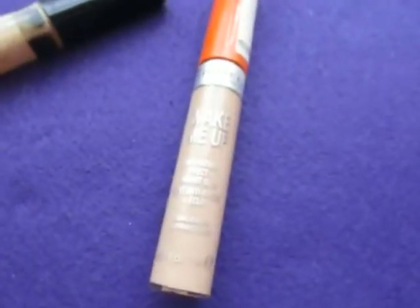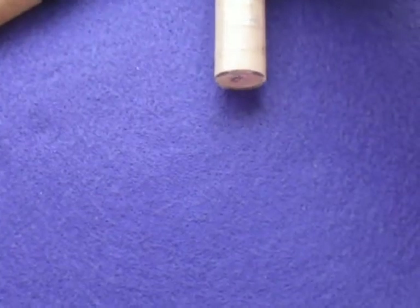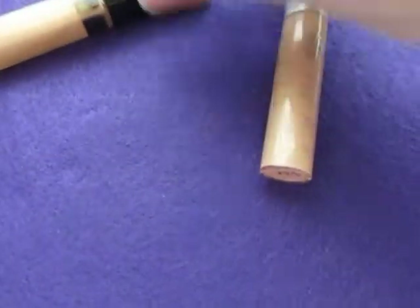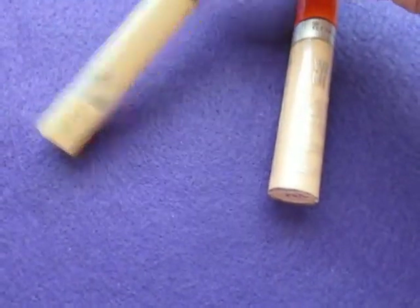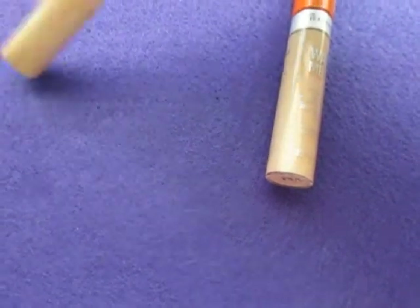And I find that it doesn't even give me a lot of coverage under my eyes. So it's Anti-Fatigue Effect, Radiant Glow. I prefer to use concealers with more of a yellow tone like the Fit Me has. And my color is 20 — 20 fair, I believe.